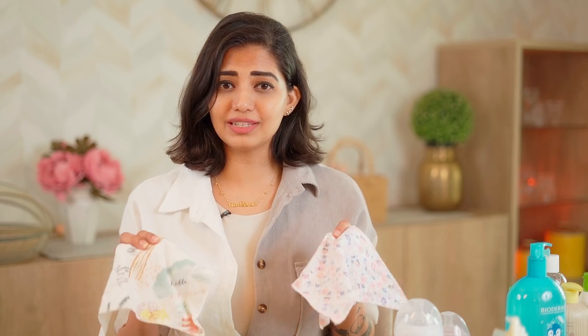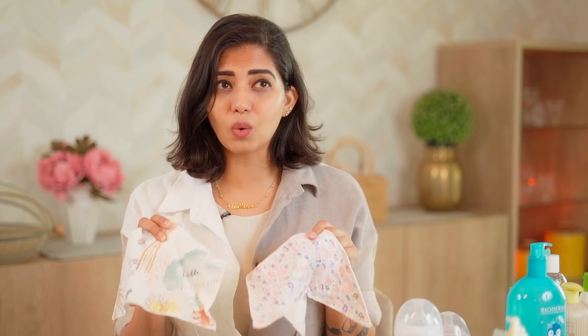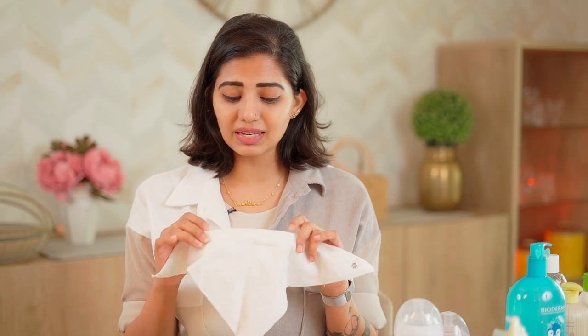Since I do a lot of bottle feeding for Avira, bibs are another absolute essential. I particularly like these by Mothercare because they have a lining inside that prevents any leaking. Other bibs I've bought are single-layered and the cotton gets wet with milk, making them hard to use. I prefer these because of the lining — no leakage, absolutely clean. I really hope these essentials help you in your parenthood journey in some small way. If you have any further questions, drop them in the comments below and I'll be happy to answer. Have a nice day!